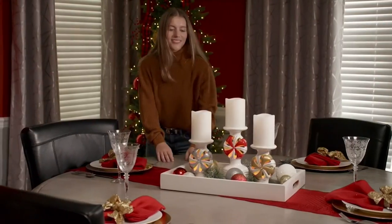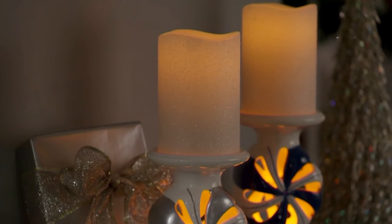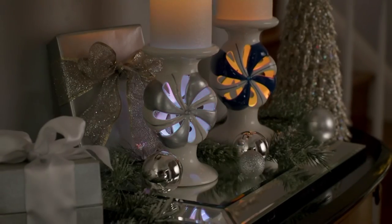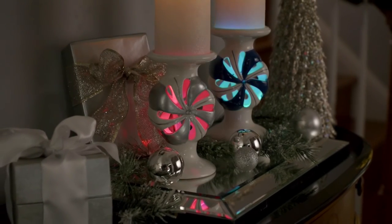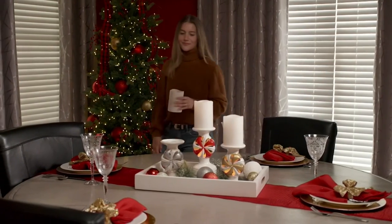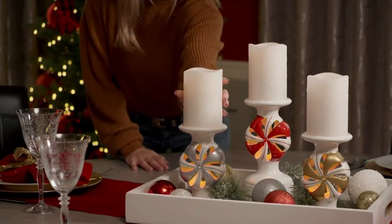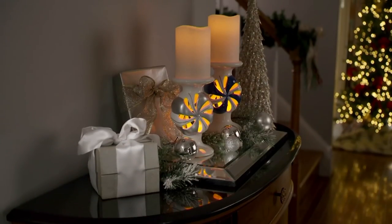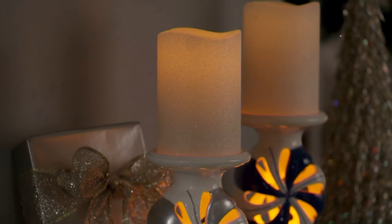The Lightscapes peppermint pedestal with Lightscapes candle is a perfect addition to your holiday decor — really beautiful, coming in at a sale price of $26.22. You can't beat that, because you're actually getting two different light-up moments in one beautiful candle and pedestal. $26.22 or three easy payments of $8.74 — really, really special and fun this holiday season.